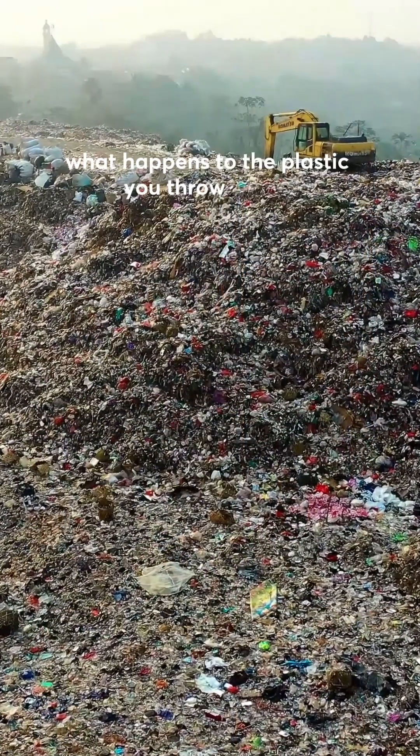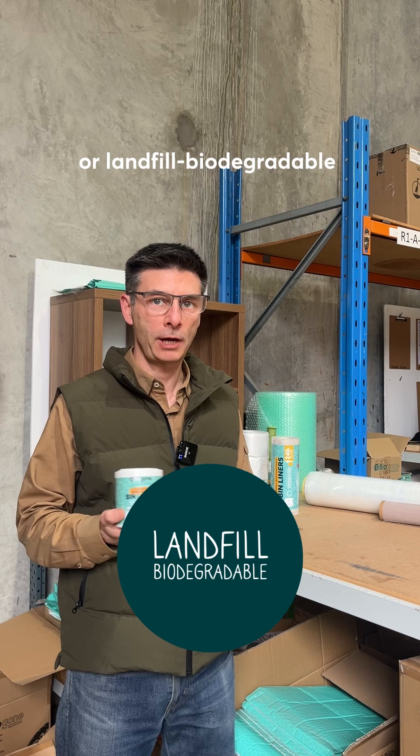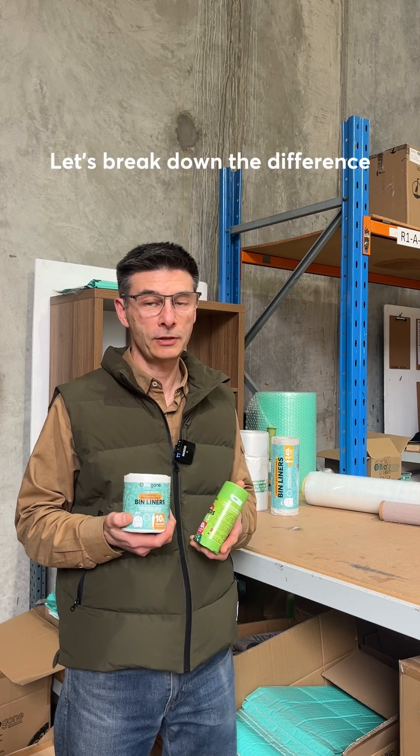Have you ever wondered what happens to the plastic you throw away, or what the difference is between home compostable or landfill biodegradable plastics? Let's break down the difference in just 60 seconds.